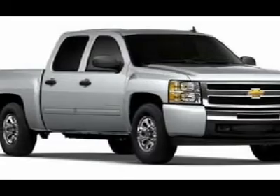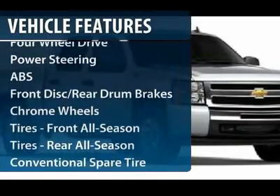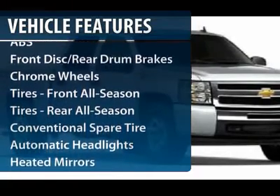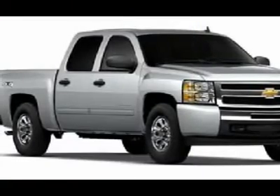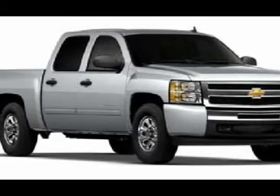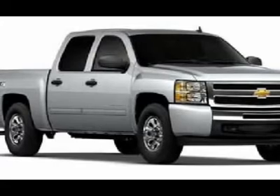Here are some of this vehicle's great options: stability control, traction control, anti-lock braking system, air conditioning, power steering, adjustable steering wheel, keyless entry, cruise control, floor mats, and four-wheel drive.